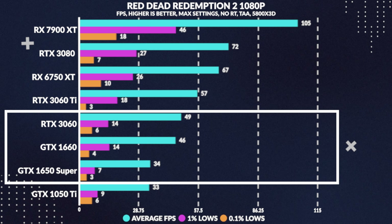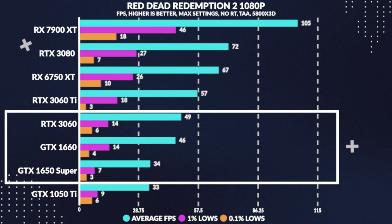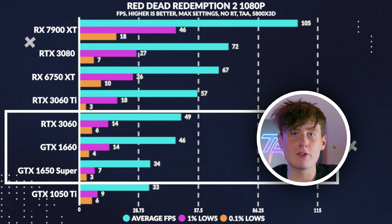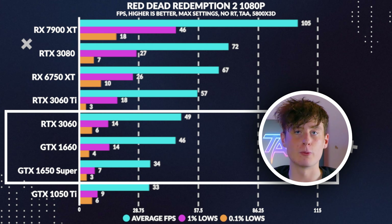In Red Dead 2, we see some pretty weird behaviour going on with the 1660, with it performing not that much worse than the 3060, only losing to it by 6%, but still beating the 1650 Super by 36%. The 1% lows seem to vary similarly to what we saw in Spider-Man.